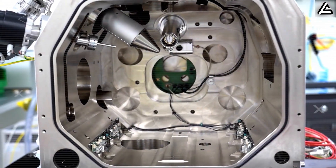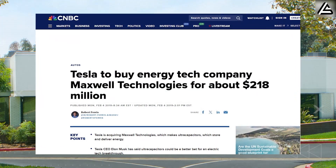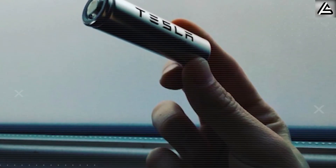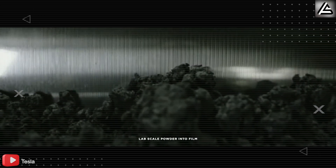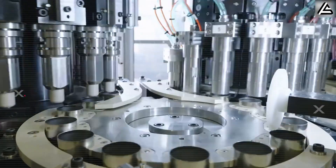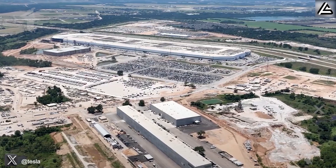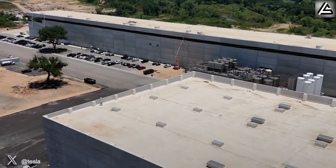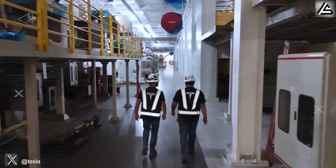Here's where Tesla's genius becomes terrifying for competitors. Remember when they acquired Maxwell Technologies in 2019? Everyone thought it was just another acquisition, but Tesla was actually securing the future with their dry electrode manufacturing process. While traditional lithium-ion production burns through energy with wet paste coatings, Tesla's dry process slashes energy consumption by 70% and cuts factory space requirements in half. Their Cato factory in California has been quietly perfecting this technology, and the cost savings are staggering. Tesla's vertical integration strategy is about to pay off in ways that will shock the industry.